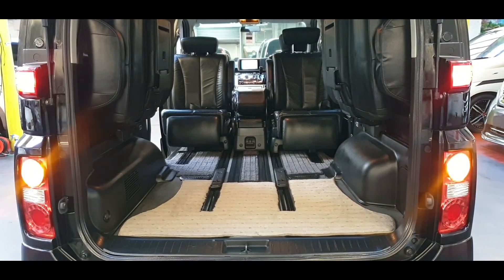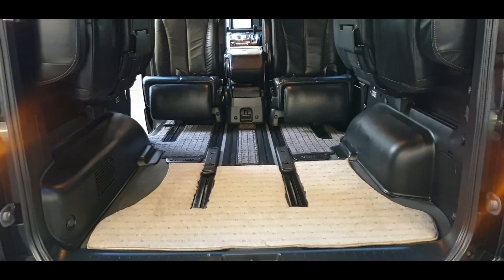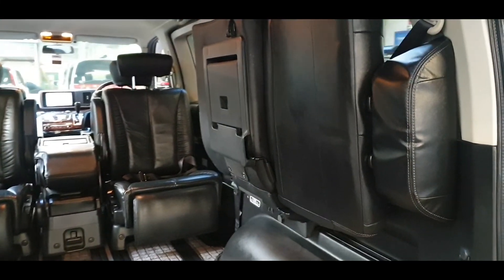Okay guys, you've seen all the seating combinations. It's got plenty of boot space in these cars once your seats are up.